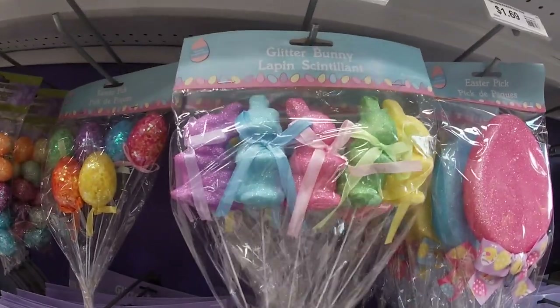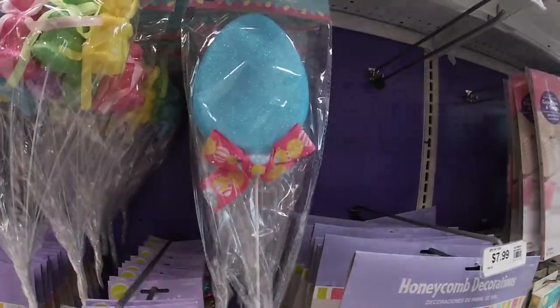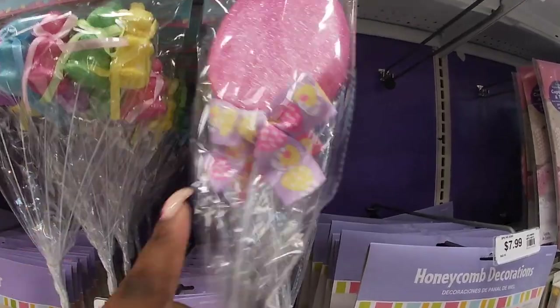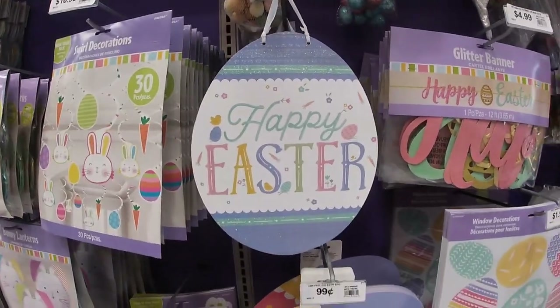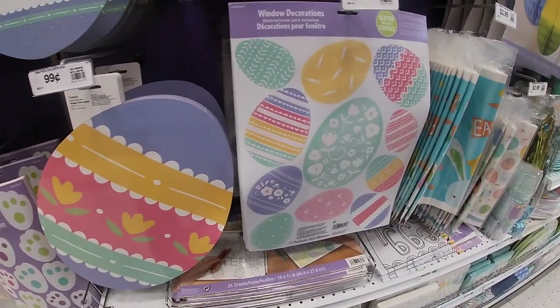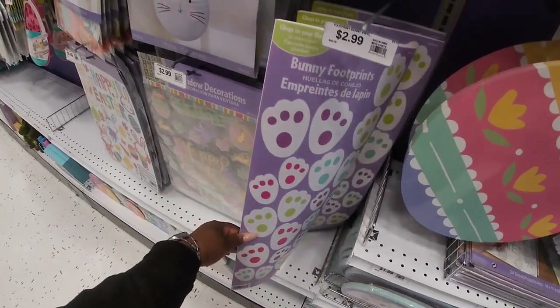They have the cute little bunnies for $1.69. The eggs are $1.69 — I see pink, blue, yellow. Happy Easter $1.49, $1.99, $1.99. Bunny footprint $2.99.